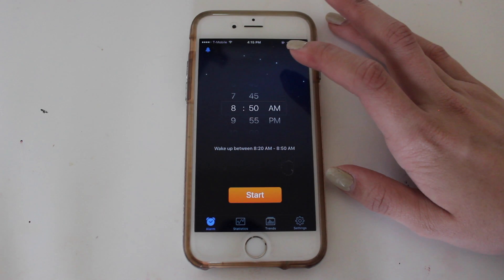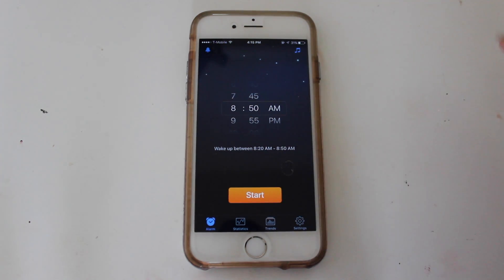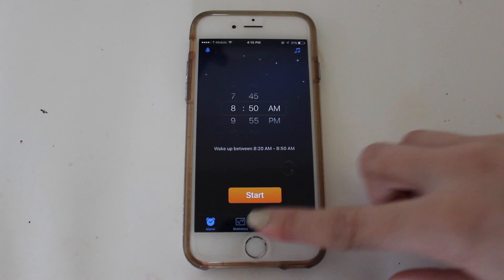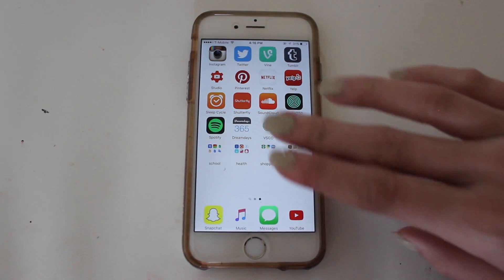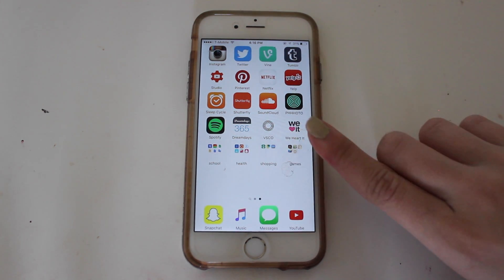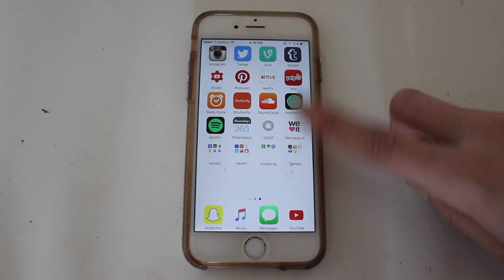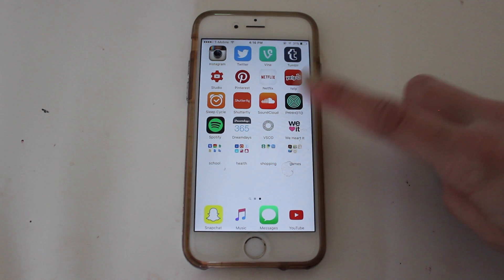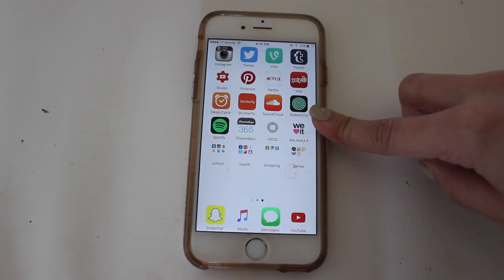Next I have Sleep Cycle, an alarm app that's really cool — you set the time you want to wake up within a 30-minute window and it wakes you up when you're most awake, so you feel really refreshed. Then I have Shutterfly with a bunch of old pictures. I have SoundCloud, which is averykate with three e's. And I have a photo/GIF app — it's personal so I don't have a public one yet, but maybe I'll make one if you guys want.